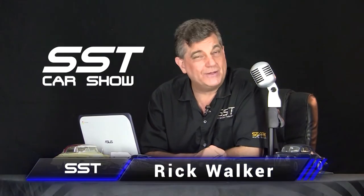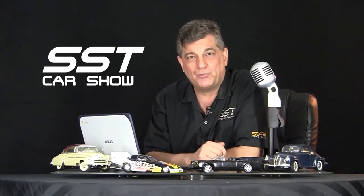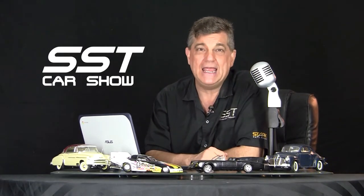Hi friends, I'm Rick Walker. Welcome to another edition of the SST Car Show. Let's jump right into high gear today with a look at a concept car from a new company out of Korea. The company name is Apex. Their concept car is the AP Zero. It's all electric and it is extremely fast.